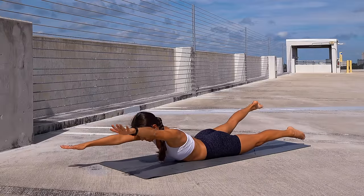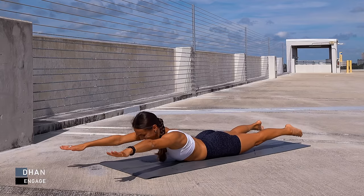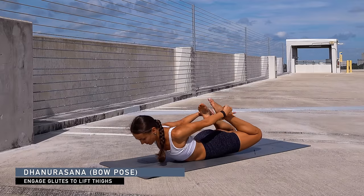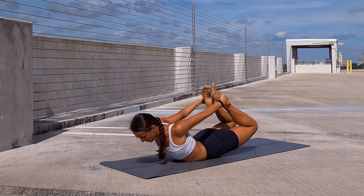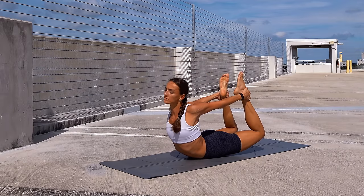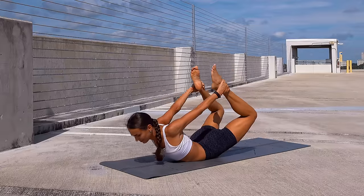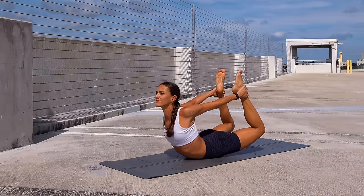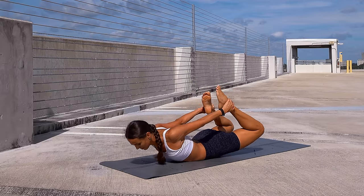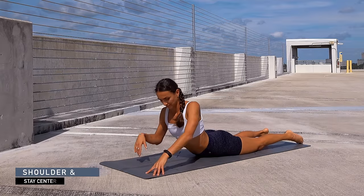Keep your legs hovering with glutes engaged. Now send your arms back, bend your knees, grab your ankles or feet, and start pressing the feet into the palms, lifting through the heart, moving your head from side to side. Maybe rock forward and back, massaging your belly — moving from the pubic bone to the belly to the lower ribs, forward and back.